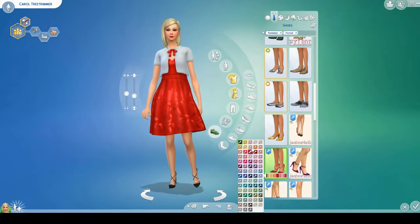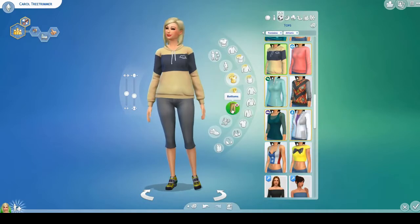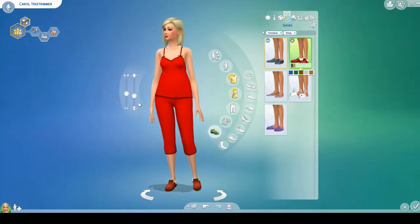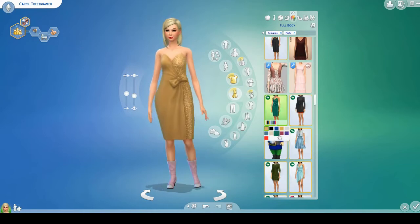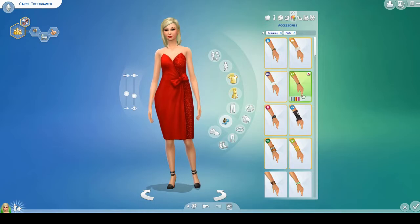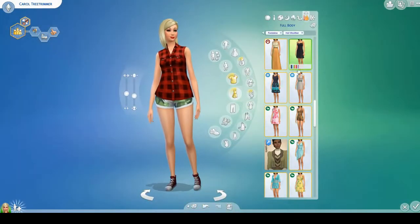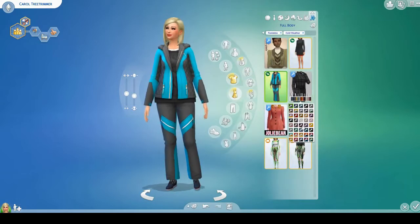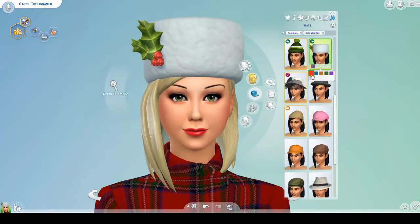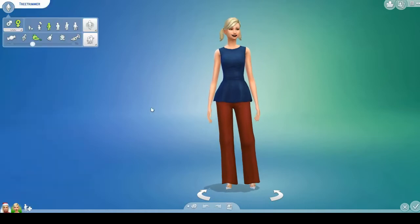Carol is a single mom — she has three children, three teenagers: two girls and one boy. They all have kind of Christmasy names as well, which was really fun to pick. I really enjoyed making this family and their house; I'm really happy with it. I kind of even celebrated Christmas with this family — I got them to do all the Christmas traditions and played around with them for a bit, which was really fun. The Tree Trimmer house is going to be on the gallery as well; my Origin ID is SimQueen1992, and the house will be up there tomorrow too.